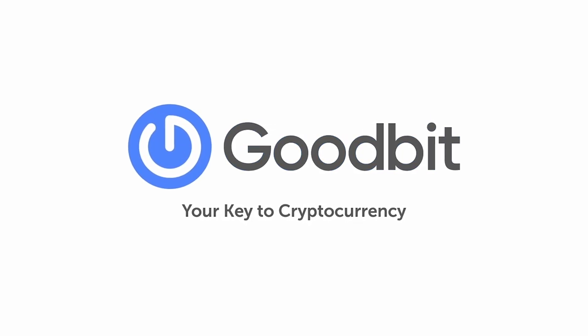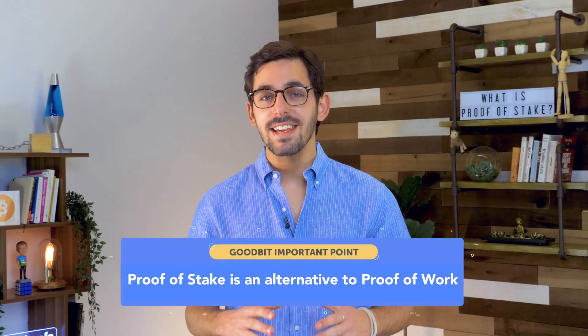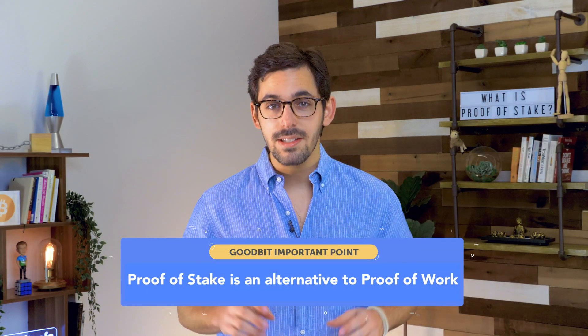Welcome to Goodbit. I'm Lucas and today we're going to be talking about Proof of Stake. Proof of Stake is an alternative consensus mechanism to Bitcoin's Proof of Work. Proof of Work is really effective, but it uses a ton of energy. So Proof of Stake was proposed as a solution.